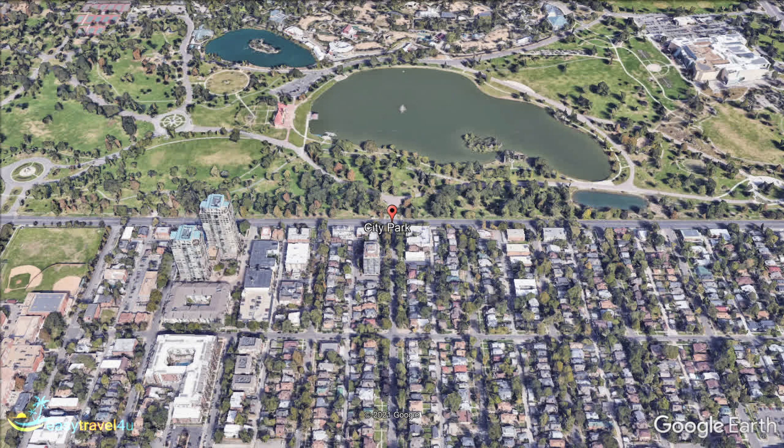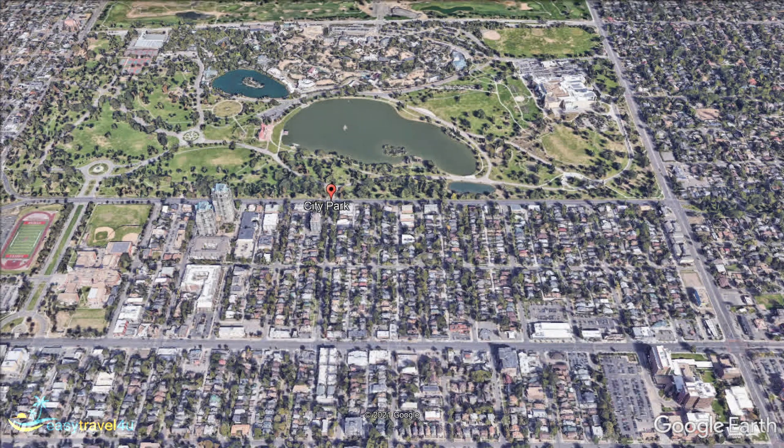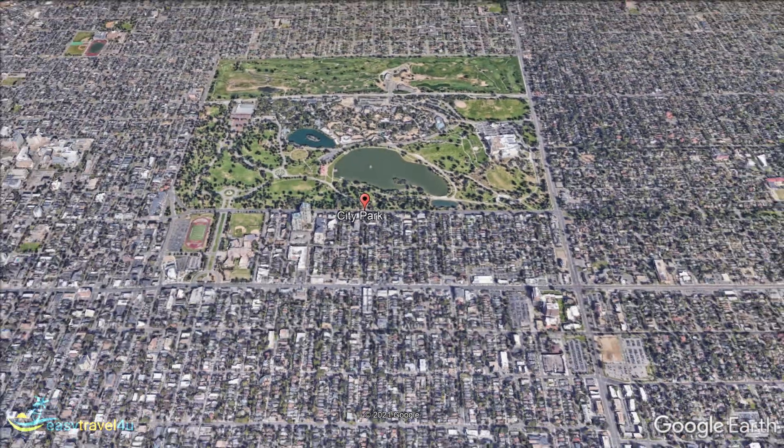Lakes contain ducks and numerous other species of birds, fish and amphibians, for the avid wildlife spotters out there. Meanwhile, boathouses hold vessels to take you out on the water, to make the most of the tranquil setting.